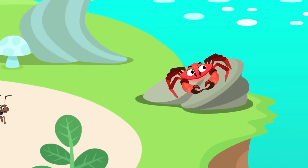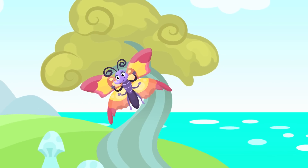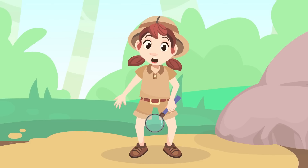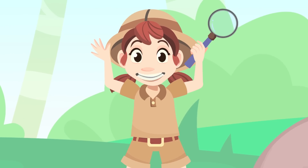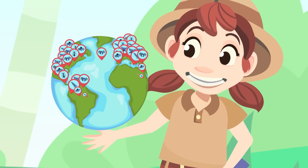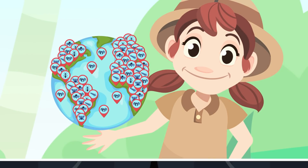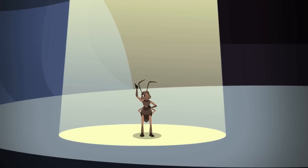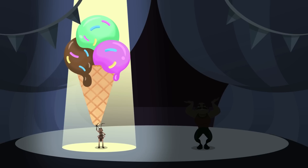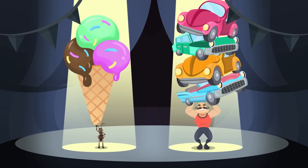Arthropods live on land, in the water, and they can even fly. Here are some interesting facts about arthropods. Arthropods are the largest group in the animal kingdom — there are more than ten million different types of arthropods in the world. Did you know that there is an ant species which can lift one hundred times its body weight? This is equivalent to a human lifting the weight of four cars. Amazing!